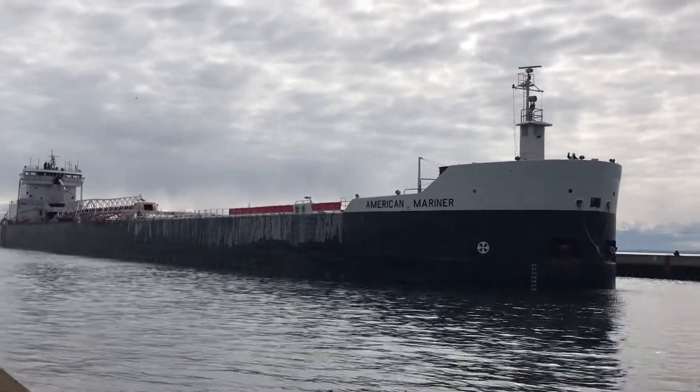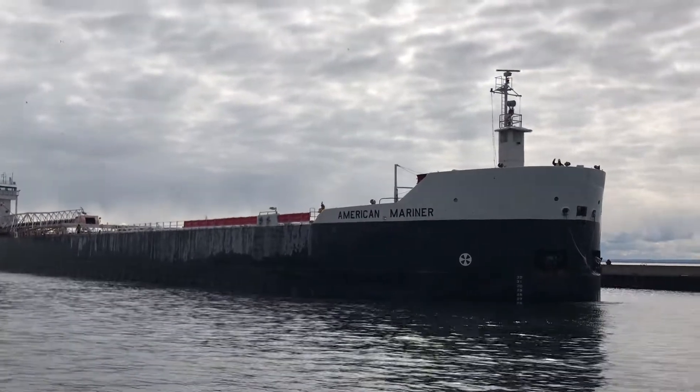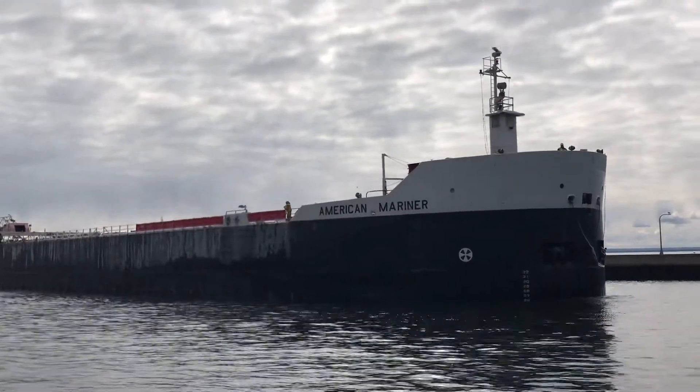What you just heard was one long and two short blasts. It is the most common of ship signal exchanges, known as the Captain's Salute.